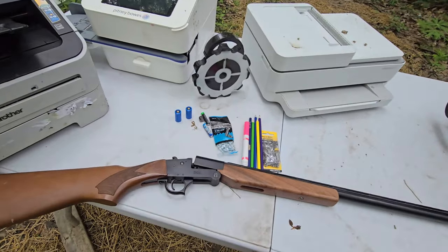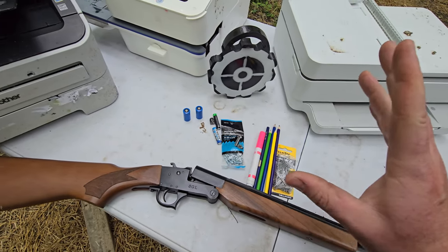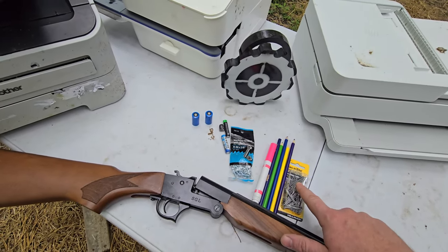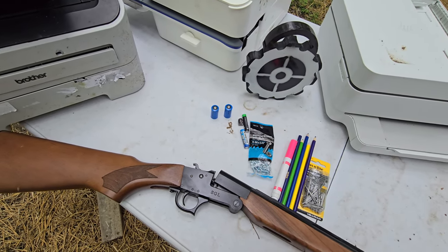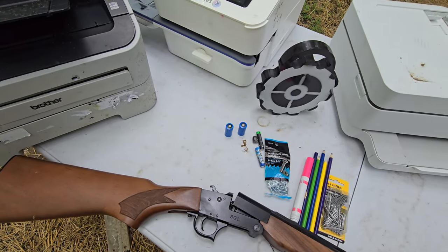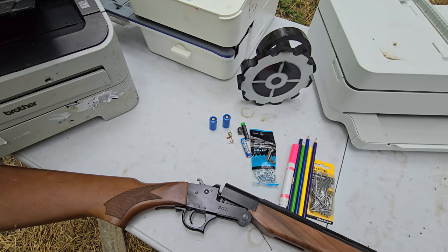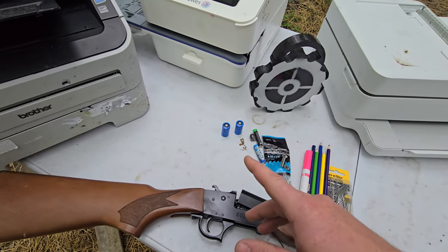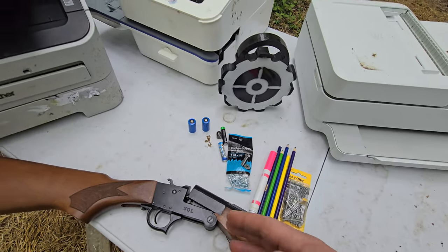Brought out the old 12 gauge blunderbuss and I found whatever I could find laying around the house. We got a thing of nails, a thing of bolts and nuts, some markers, some pencils, batteries - them things are pretty cool. It's gonna be a super quick fun video, let's get right to it.